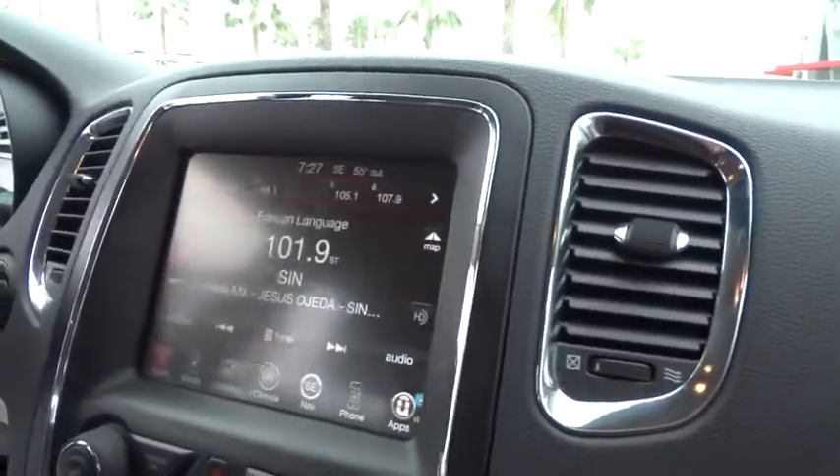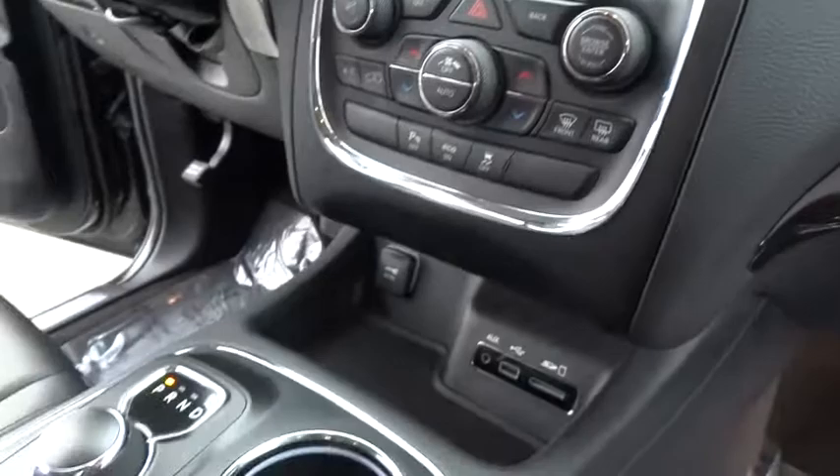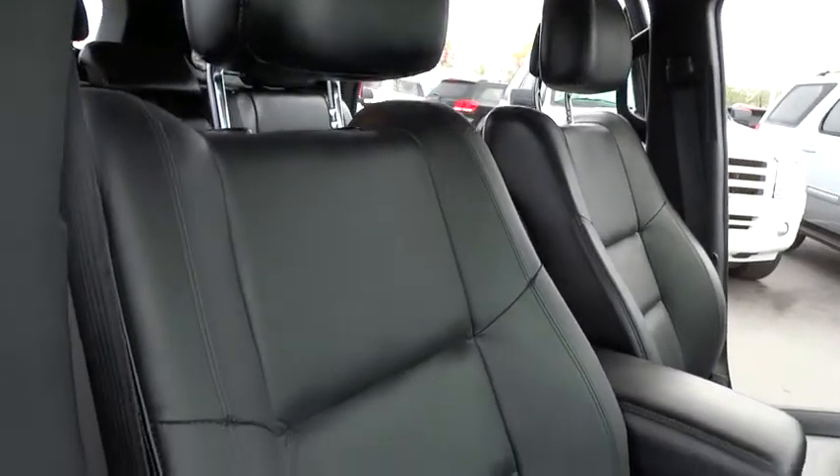Stability control, steering wheel audio control, remote engine start, traction control, power passenger seat, backup camera, keyless entry, anti-lock braking system, Bluetooth.